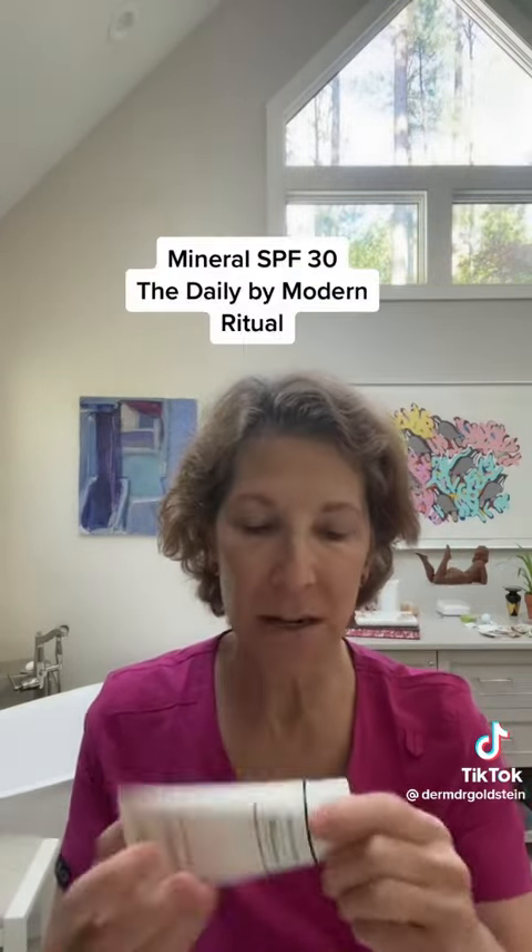And last, I am going to put on some sunscreen.